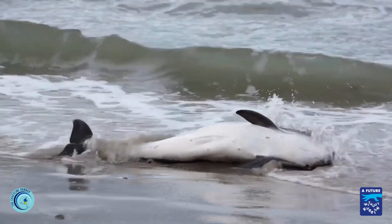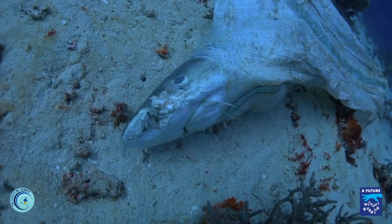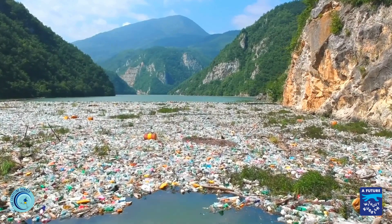Over 700 kinds of sea animals have been harmed by plastic. They either eat it or get tangled in it. Scientists even think that by 2050, the amount of plastic in the ocean might triple.